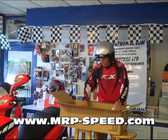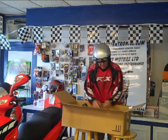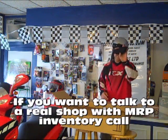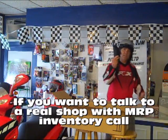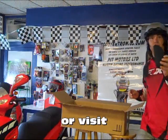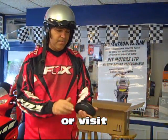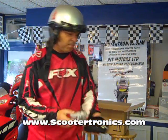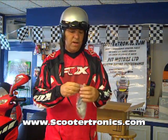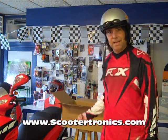More Bertinelli sunglasses — one, two, three, four, five, six pairs coming at you. Look at that case on them — Bertinelli Vespa sunglasses. Can you possibly believe that? That case actually comes free with your pair of sunglasses. You just don't get that anywhere, but you get it from Martin Racing Performance and from Scootertronics. Because we stock it — like we stock everything you see behind me.